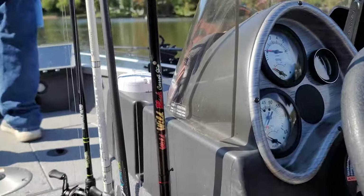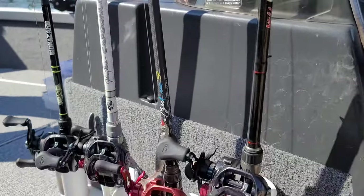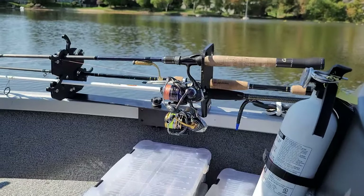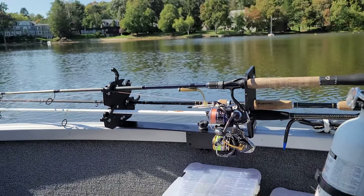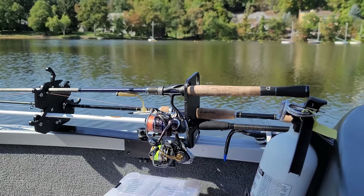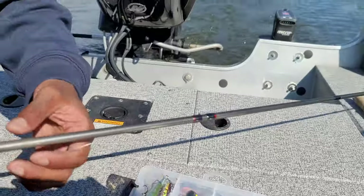He also added these rod holders here for me, which is pretty nice. Up front he's got what looks like a gatling gun, but it's actually a rod holder — he can turn it and spin it. Pretty cool. That's where he stores his rods up front.